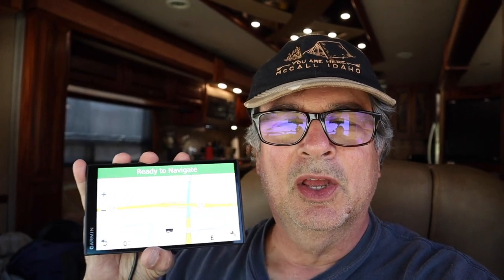Hi everybody. This week we're going to talk about RV GPS and why we use this Garmin Portable GPS over the built-in GPS that's in our Class A Motorhome.